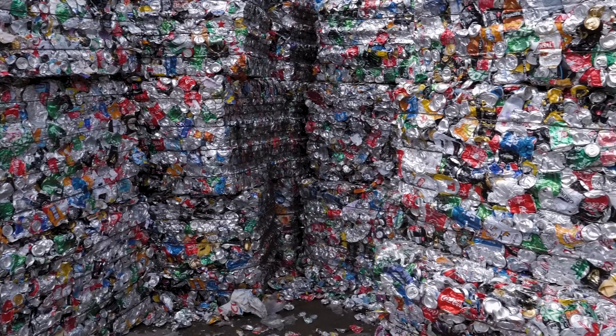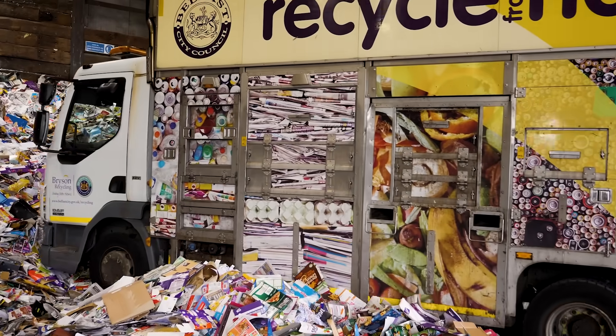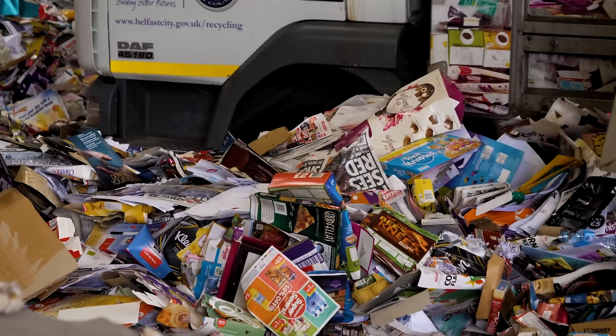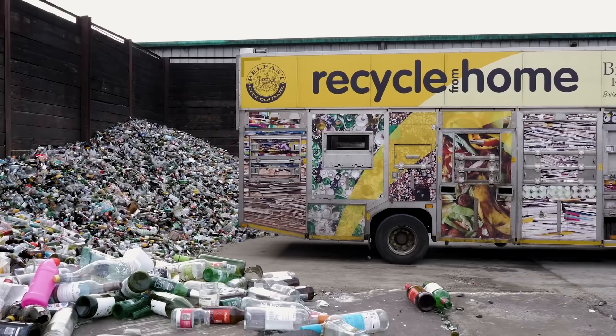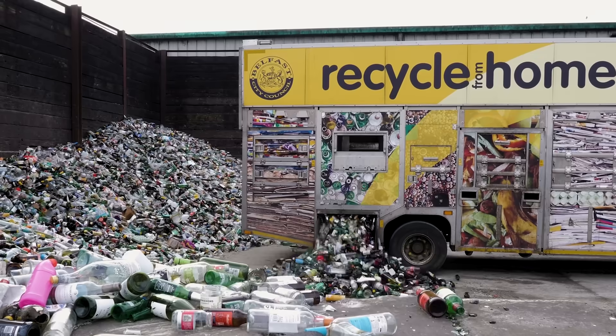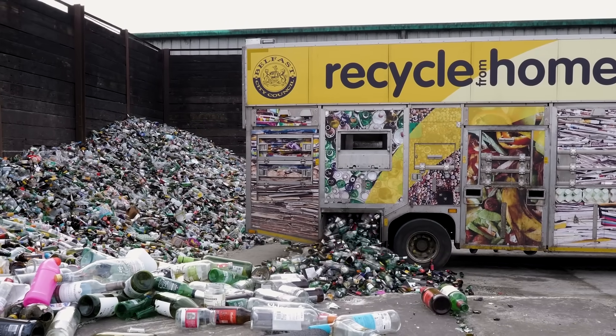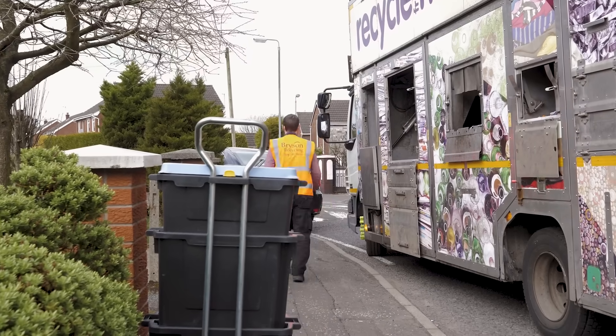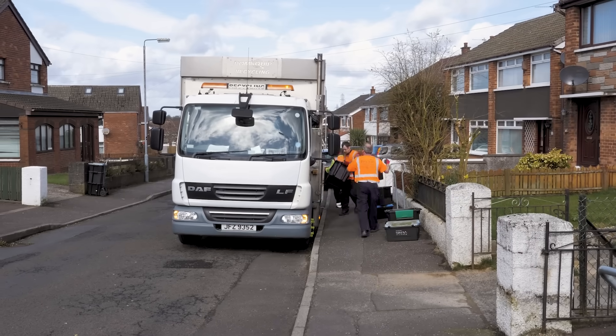It means using less of the natural resources in the world. Also, over 80 percent of what we collect in the curbside boxes and the wheelie boxes is recycled here in Northern Ireland, so it's recycled locally — that's really good for the environment and it also creates local jobs, which is a big plus point as well.